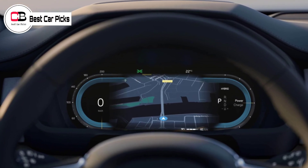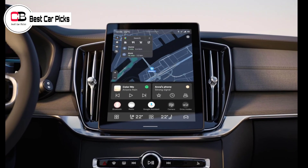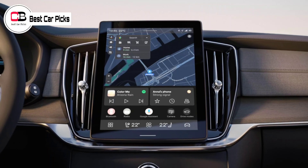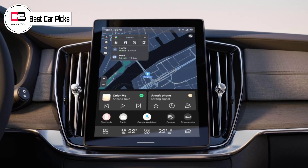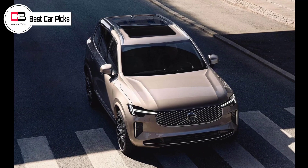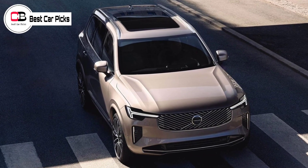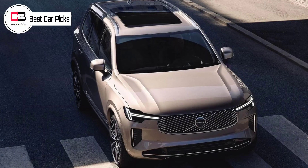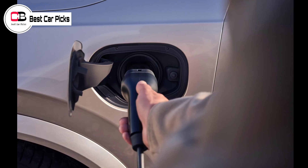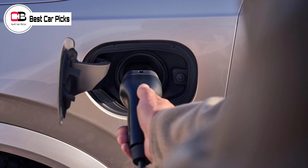Inside, the XC90's cabin has arguably benefited the most from the refresh, moving up from a 9.0-inch infotainment touchscreen to an 11.2-inch display with 21% higher pixel density for a higher resolution. It continues to run on Android Automotive with Google built-in. The entire dashboard has been redesigned to incorporate sharper air vents, while the steering wheel and digital instrument cluster appear to remain largely unchanged.